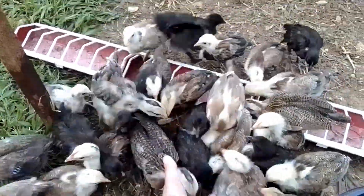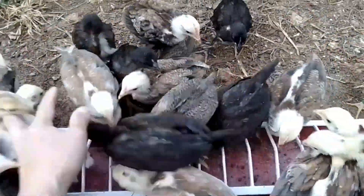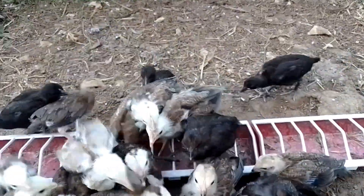I scoop one cup of their food and give them. They are not like this when they are full. I combine them together so that they will be in one place. I can easily identify them because I put a band on their individual foot so I knew which father and mother they came from.